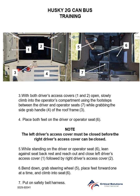Step 4: Place both feet on the driver or operator seat. Note: the left driver access cover must be closed before the right driver access cover can be closed. Step 5: While standing on the driver or operator seat, lean against the seat back. Reach out and close the left driver access cover followed by the right driver access cover.